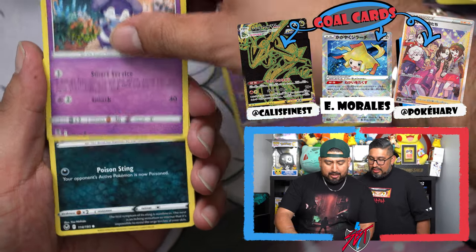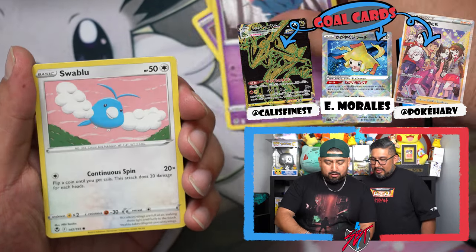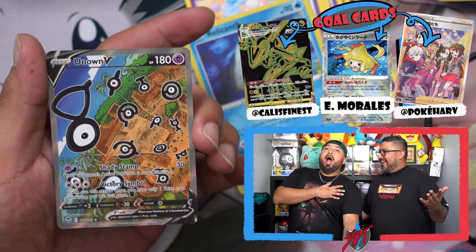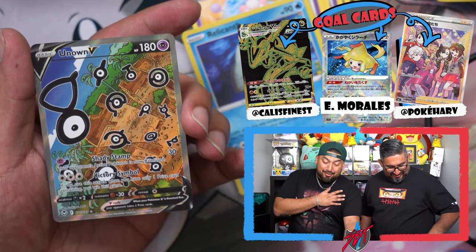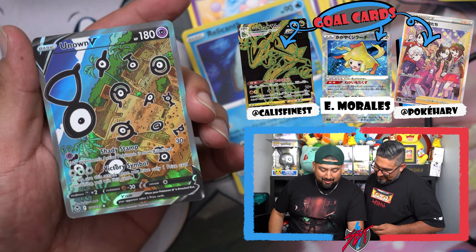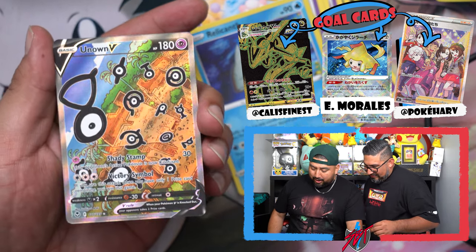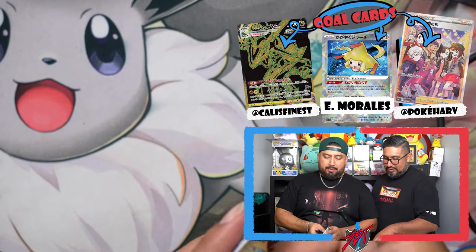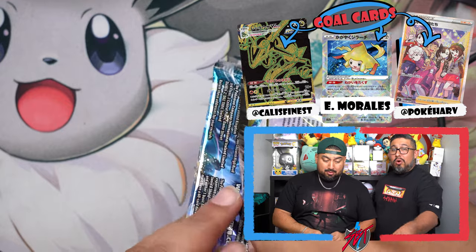Four packs left. Got a V-Star card — here we go. V-Bass, come on V-Bass. Noibat, Snorunt, Sandygast, Fennekin, Litten, and Zygarde. Zygarde transforms into everything — robots, bugs, dogs — it's a lot. I think I see something on this one Kelly. Come on! Dragon, Toxicroak, Jynx, Indeedee, Swirlix — and there you go, Unknown alternate art! That was one of the nice ones.